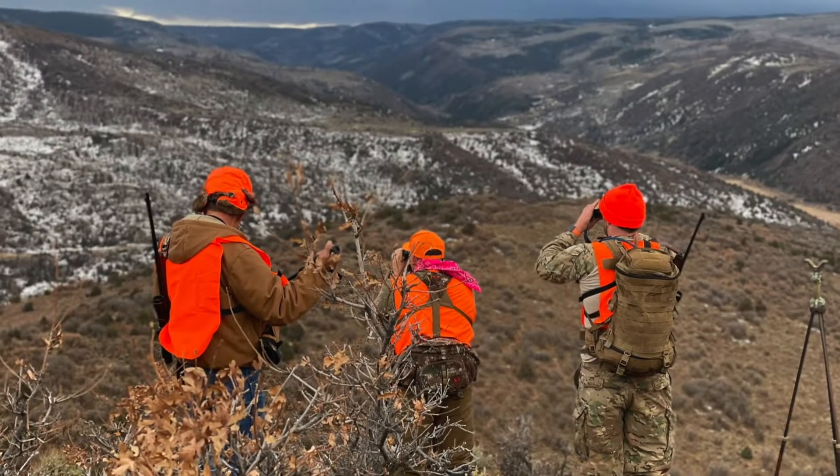I've got the orange hat on because it is rifle season on public land — third rifle in Colorado. If you've ever been part of that hunt, it's like a pumpkin patch out there. I have no problem dressing like a traffic cone. So I've got the orange vest and the orange hat. Colorado requires head and torso; some states don't require the hat, but definitely check the regulations in your state.